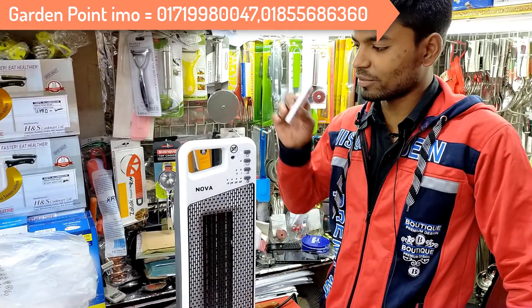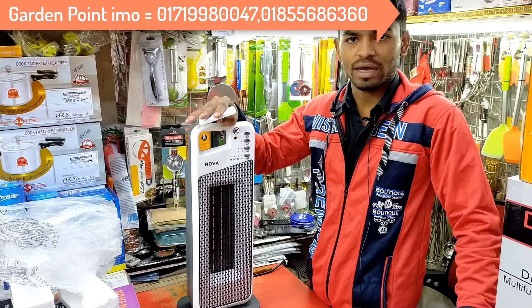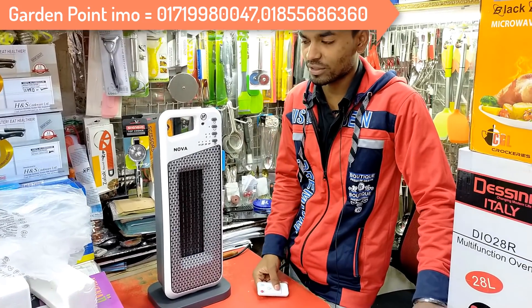We have a large customer base and we have about 3,000 units. I have Shorts, and the price for it would be 4,000 to 5,000. So I bought one for 3,500.